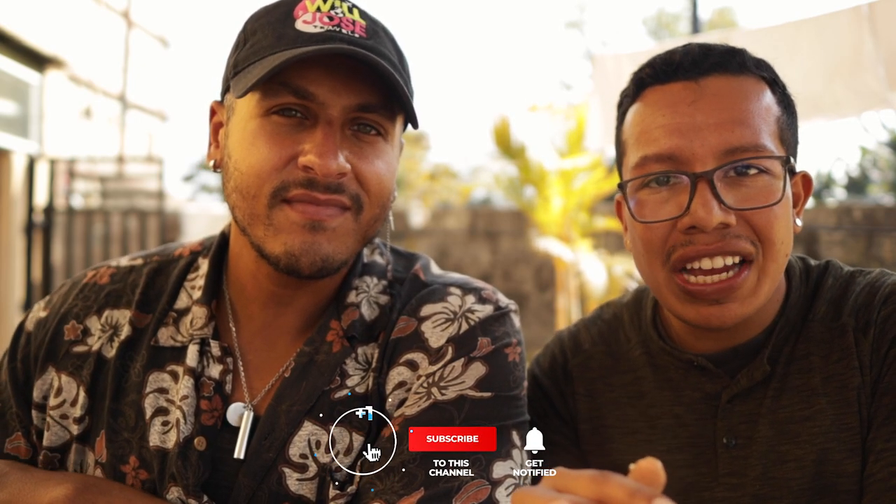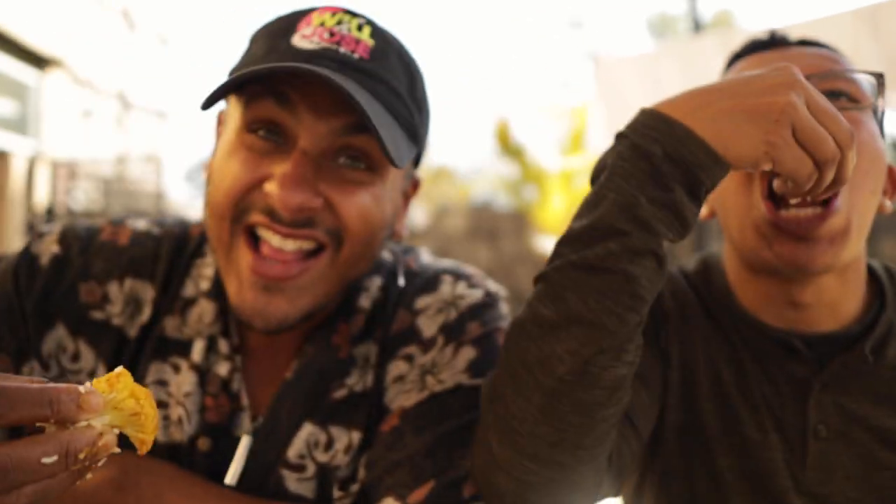Thank you guys for watching this vlog. Be sure to like, subscribe, hit that bell notification for more vlogs here in Nepal. The next time you're in Pokhara, come to Lakeside Inn — we weren't paid, nothing changed, this is a genuine recommendation. They are the kindest people and went out of their way to make us feel welcome. Let's cheers with some Kana. Cheers, guys. Dande-vie!